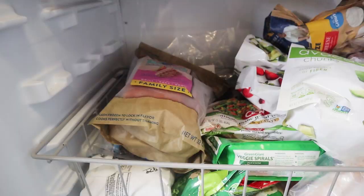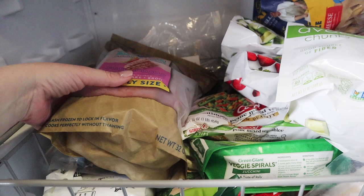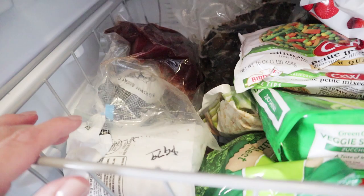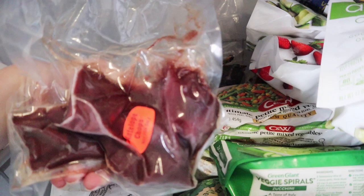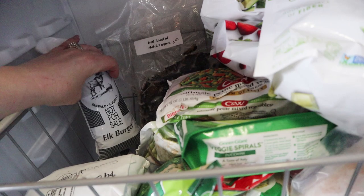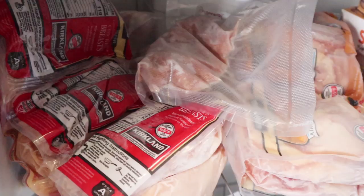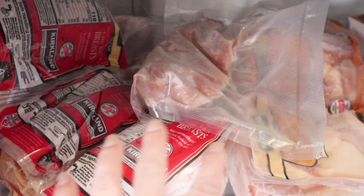Down in this section I have a hodgepodge of things. This first section has more meat — we don't eat a lot of fish, but I do have some pre-packaged salmon. I also have some different types of meat like antelope chops, elk burger, and ground lamb. I also keep chicken in the freezer too — I have chicken breast and chicken thighs, and actually some ground chicken that I use for meatball recipes. Mostly I keep chicken thighs because they are higher in fat.